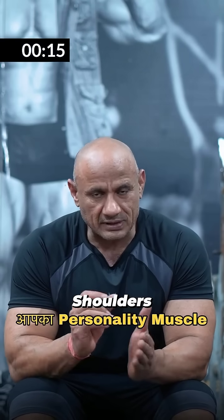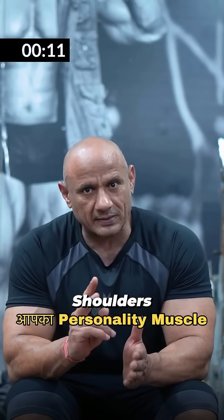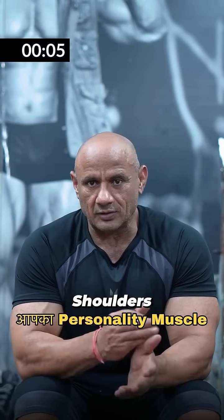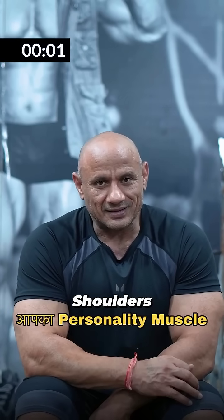If you want to do 3 exercises, it will take longer. You can switch them in every workout so you can give a good round look to your shoulders. As you can see, this will be developed in 4 to 6 months, and your personality will change. Thank you.